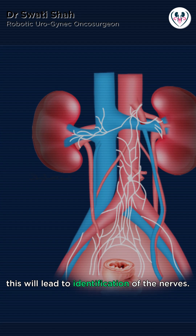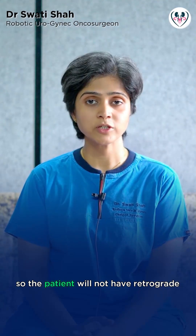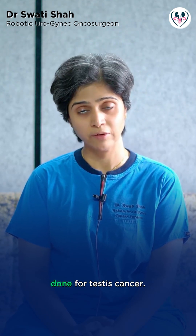This leads to identification of the nerves, which are important for ejaculation. So the patient will not have retrograde ejaculation, which can be a major complication of RPLND surgery for testis cancer.